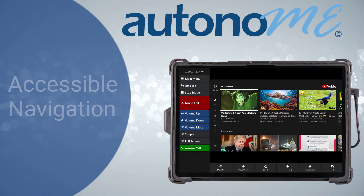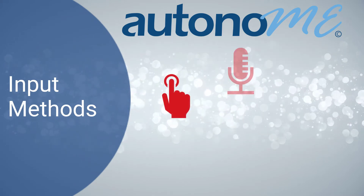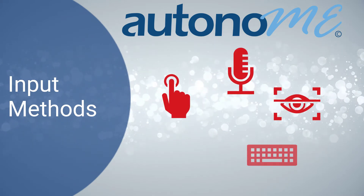Autonomy users can choose from various input methods based on preferences, including touch, voice, eye gaze, switch scanning, and head mouse.